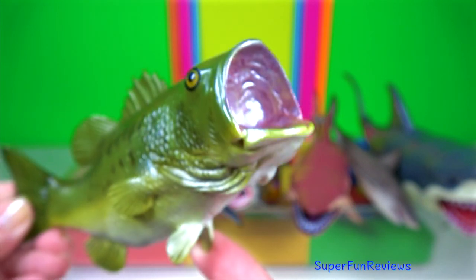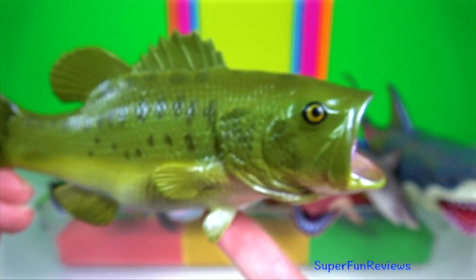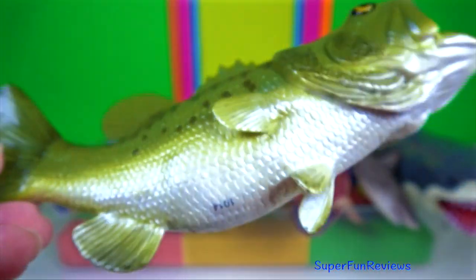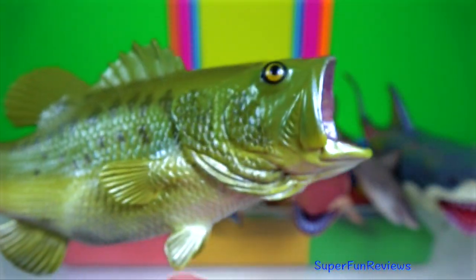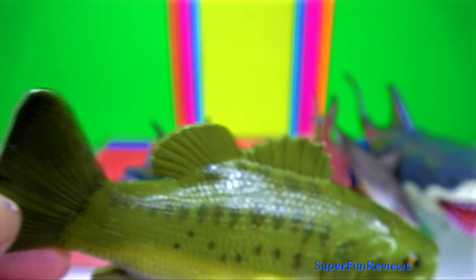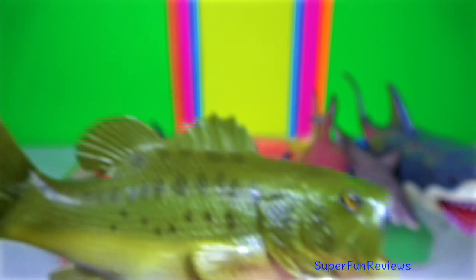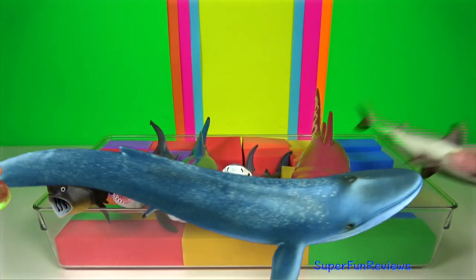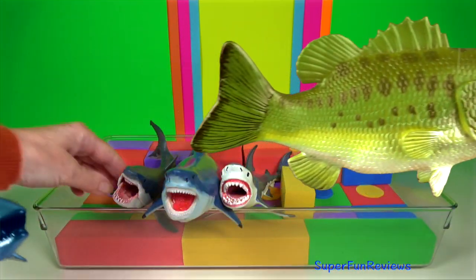Largemouth bass is carnivorous. The male makes a nest using the rocky and weedy bottoms. After a female is found, the two bass swim around the nest together, turning their bodies so that the eggs and sperm being released will come in contact on the way down to the nest. The male guards the nest.